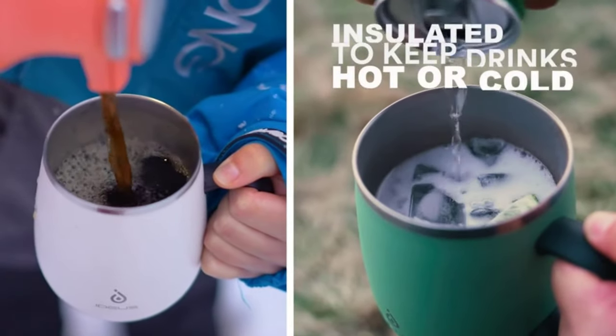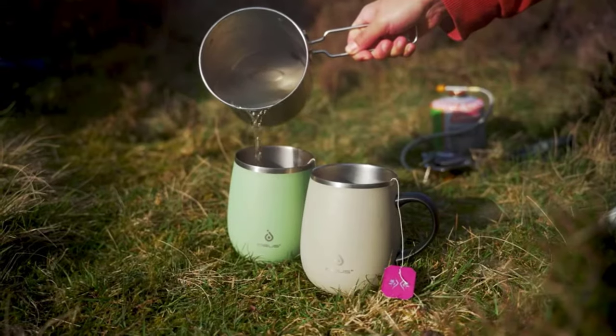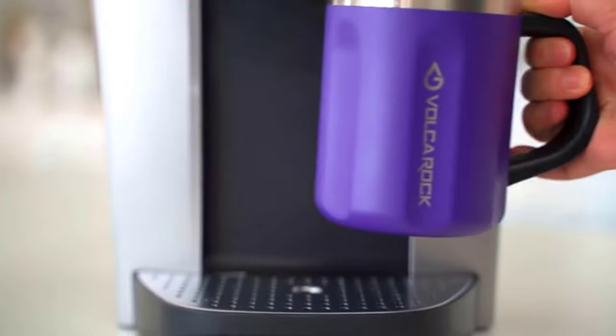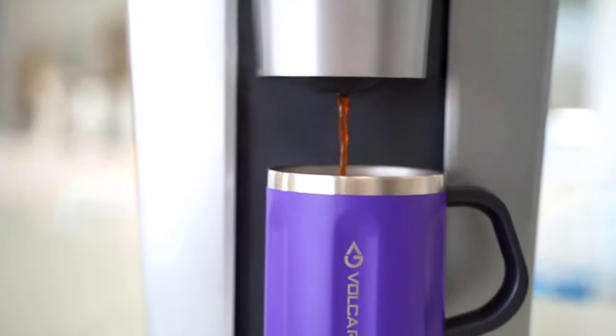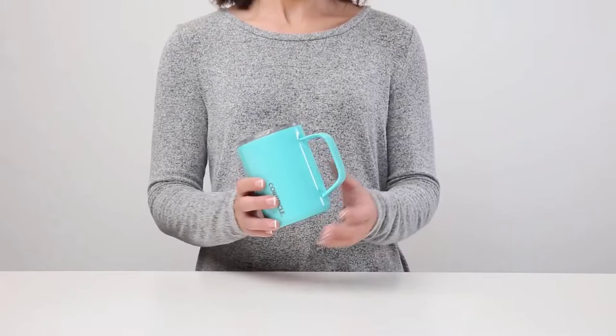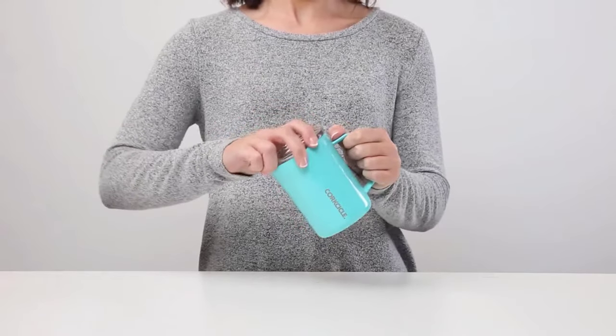A well-insulated coffee mug is a must for any coffee lover. There are many different brands and styles on the market, but not all mugs are created equal. Some mugs will keep your coffee hot for hours, while others will let it get cold quickly. When choosing a mug, you should consider how long you need it to keep your coffee hot, how easy it is to clean, and how much you want to spend.